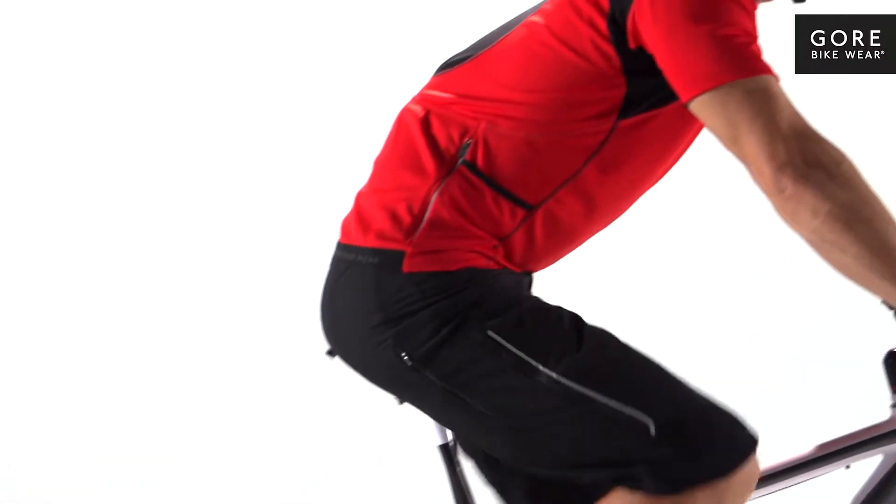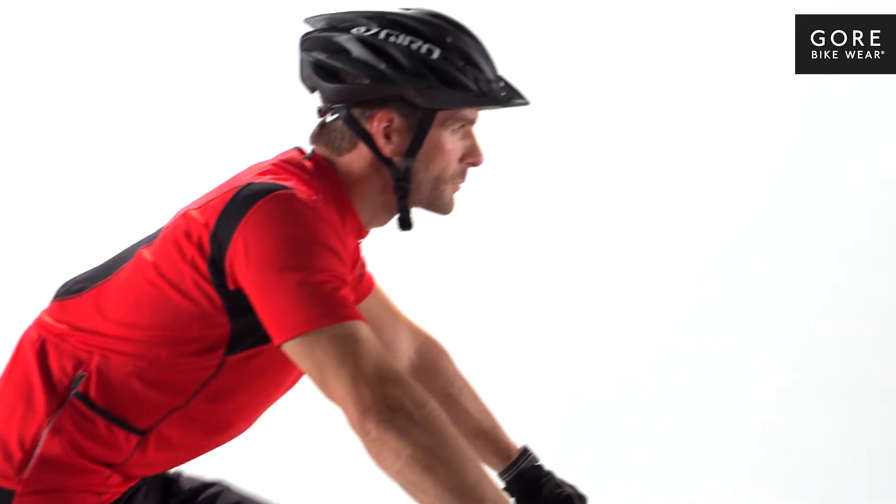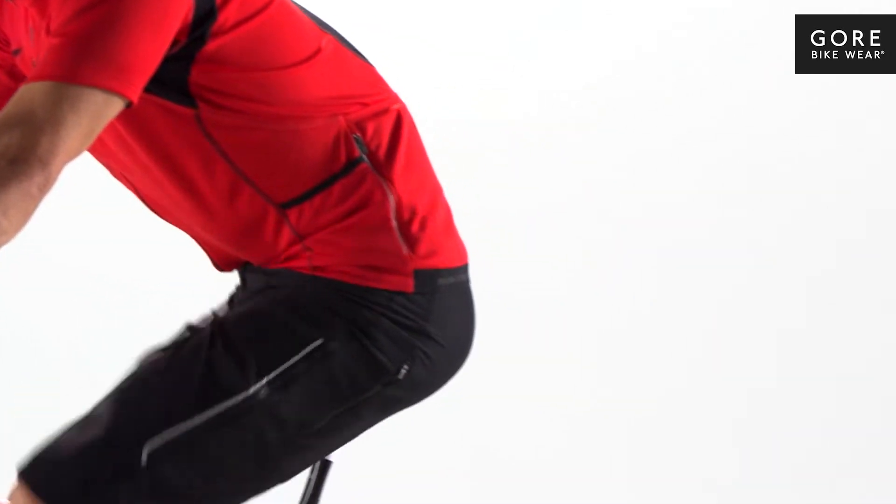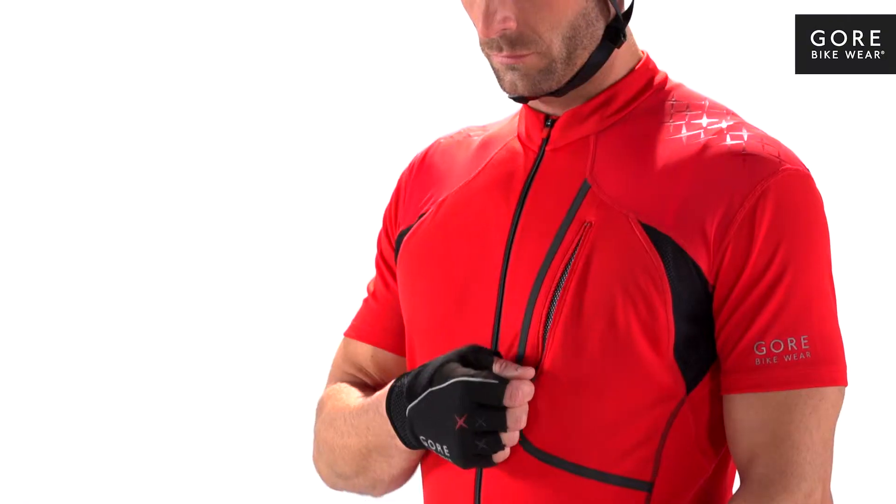The Alp Cross 3.0 jersey is engineered with a high-tech breathable microfiber fabric to ensure balanced temperature management. The stretchability and rapid drying qualities of microfiber fabric provide the perfect fit while keeping you dry and comfortable.